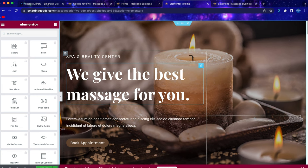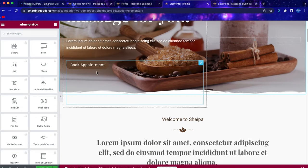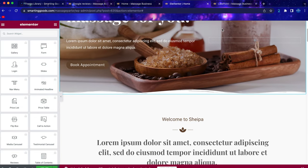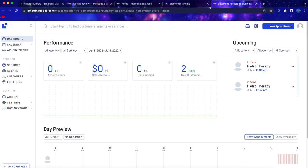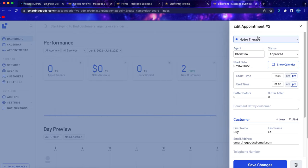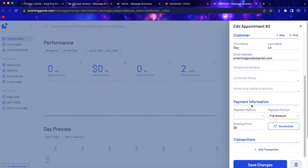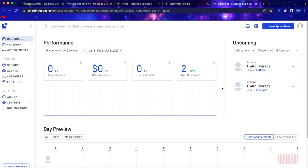Now if you want to make changes to the booking appointment system, click on Lay Point and it will open the dashboard showing all your upcoming appointments. You can click on any appointment directly to see the agent, service, and time that the customer booked.